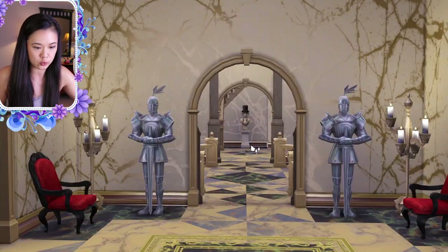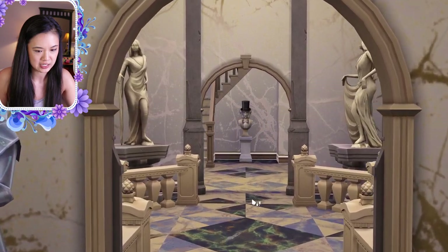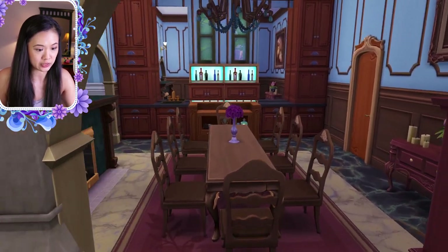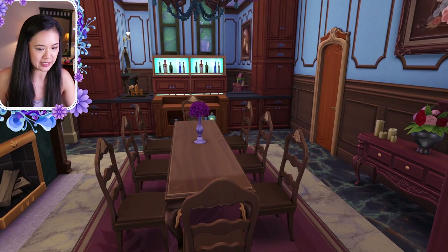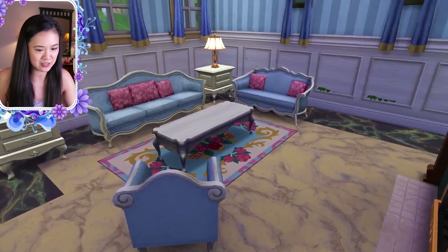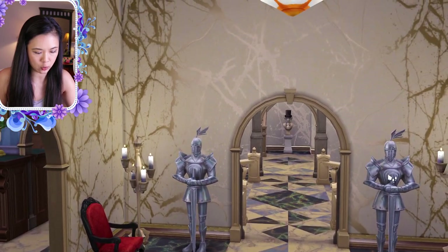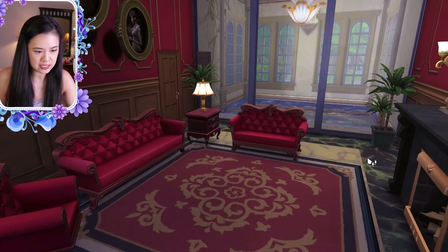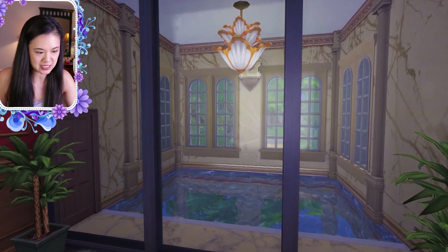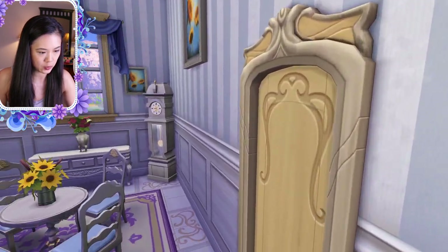The family I'm using is the cc-free Barrentine family by the real taco mama. I placed this on the park lot in Willow Creek, the one in the center of the world. On the main floor, this is the entrance hallway. On the left we have the dining room — so nicely decorated. There's a little living room and then on the other side another living room with a glass window where you can see an indoor pool.